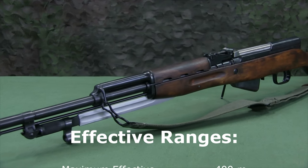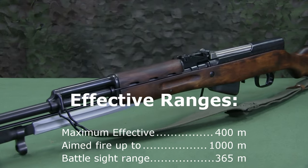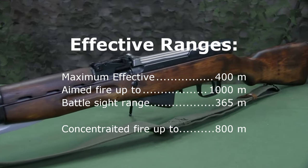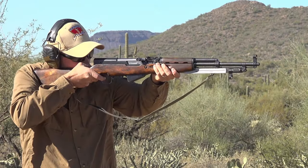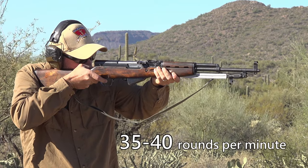The maximum effective range of the carbine is 400 meters. Aimed fire can be conducted at up to 1,000 meters. The battle sight range is 365 meters. Concentrated fire from multiple carbines can be conducted at ranges up to 800 meters. The combat rate of fire is 35 to 40 rounds per minute.